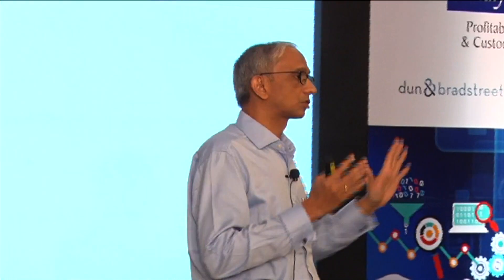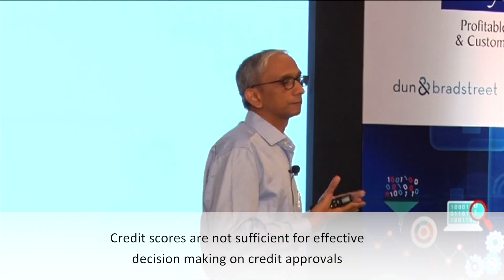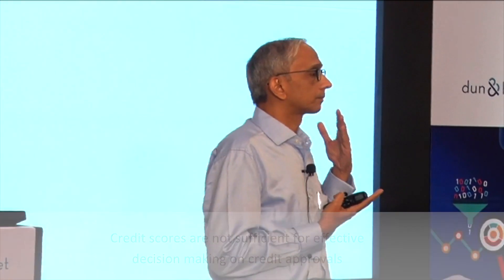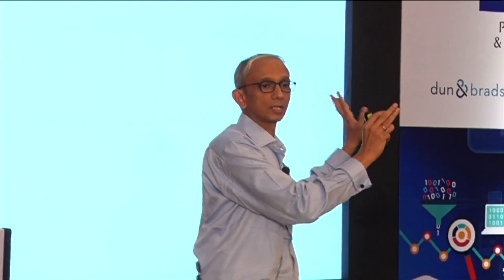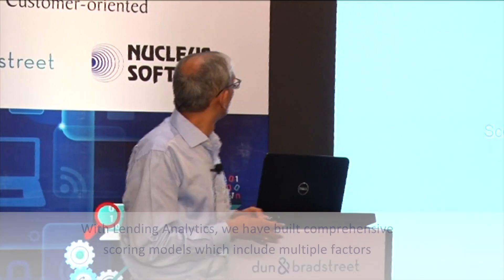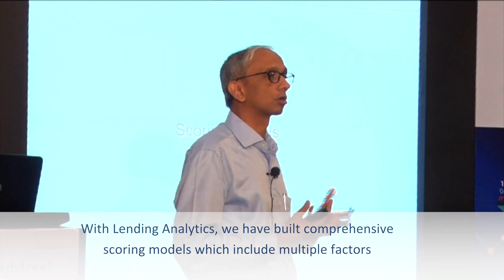The problem with the credit score per se is that it is not adequate to decide a lot of credit decisions that we need to take today. There are a lot more factors at play rather than the credit score, which is based on historical data, based on some products the customer took in the past and has no relevance to the credit decision you have to take today. Using lending analytics, we have been able to build scoring models — and actually scoring models are not even by product, they are by product plus geography.